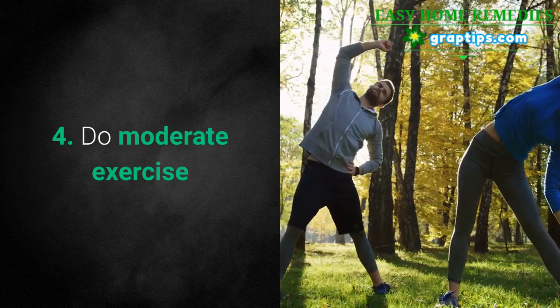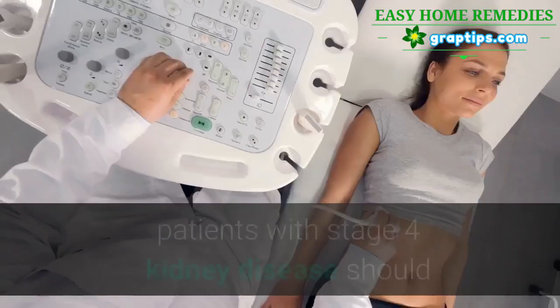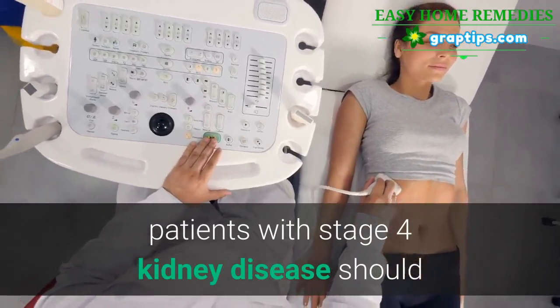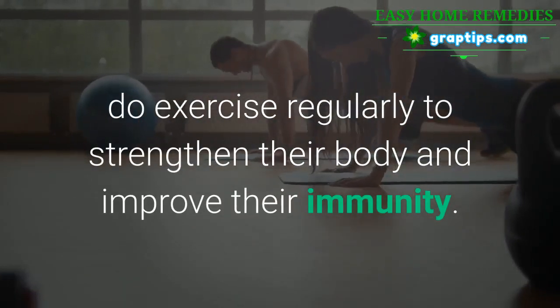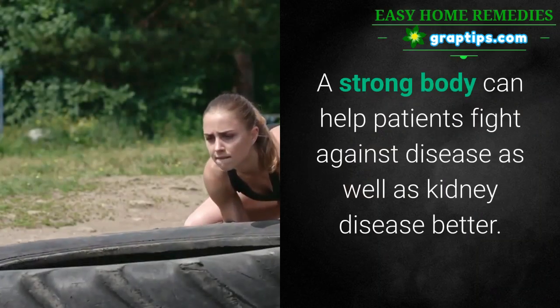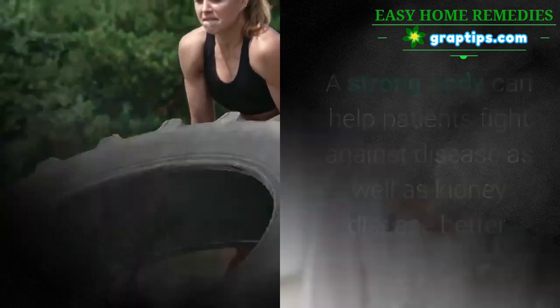4. Do moderate exercise. If you don't have enlarged kidney cysts and blood in urine, patients with Stage 3 kidney disease should do exercise regularly to strengthen their body and improve their immunity. A strong body can help patients fight against disease as well as kidney disease better.